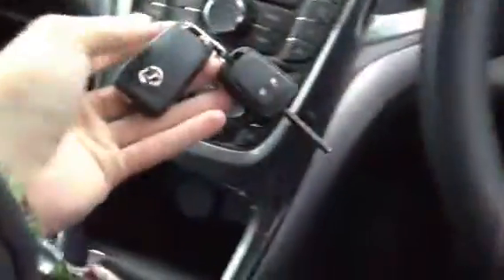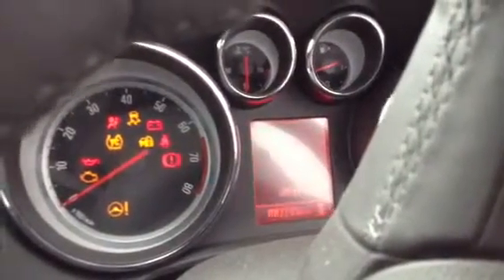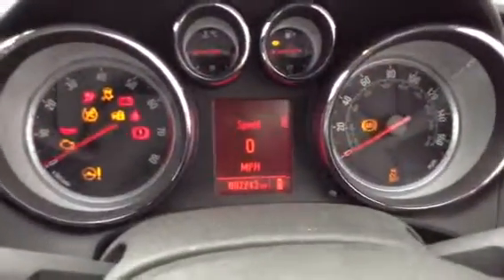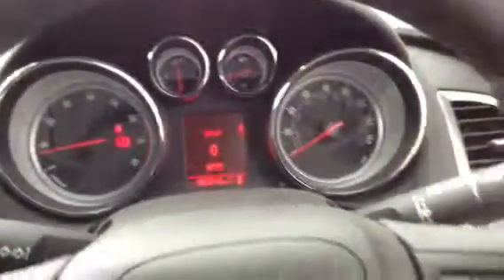If we step inside the car, I can show you the mileage and things. You do get two sets of keys with the vehicle as well, which is great. Getting the car started up — no problem starting the vehicle at all. And as you can see, very low mileage: 2,243 miles. So it is pretty much a brand new vehicle.